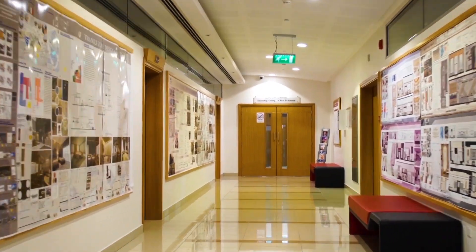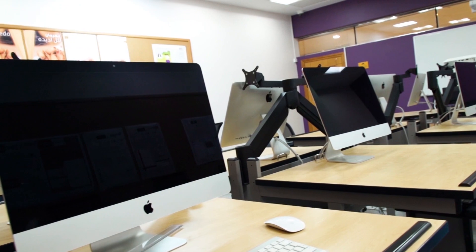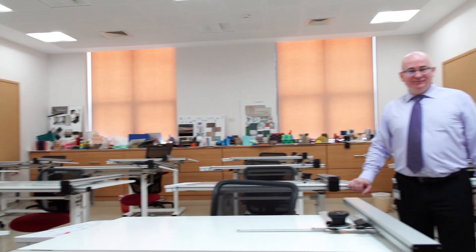This way to the College of Arts and Science. This is one of our graphic design labs. And this is one of our drawing studios.